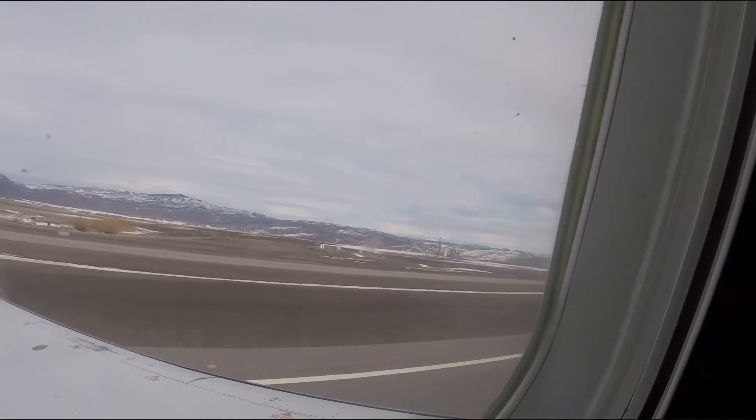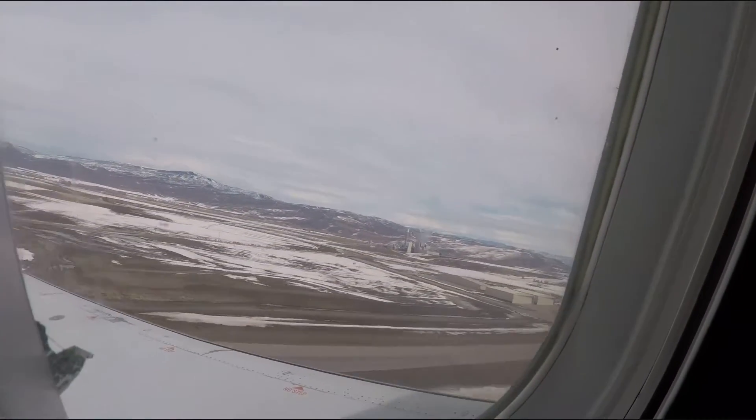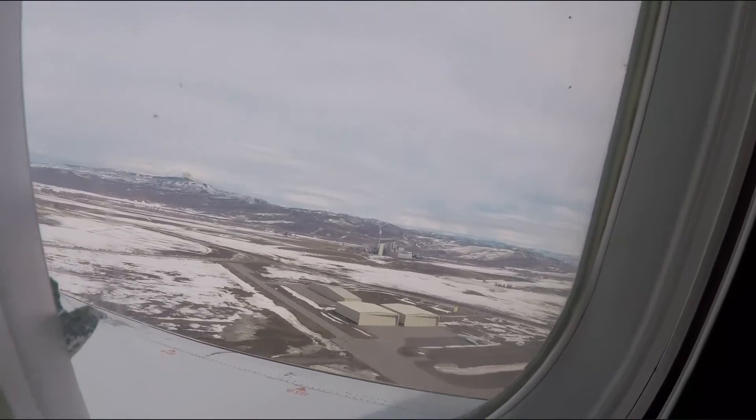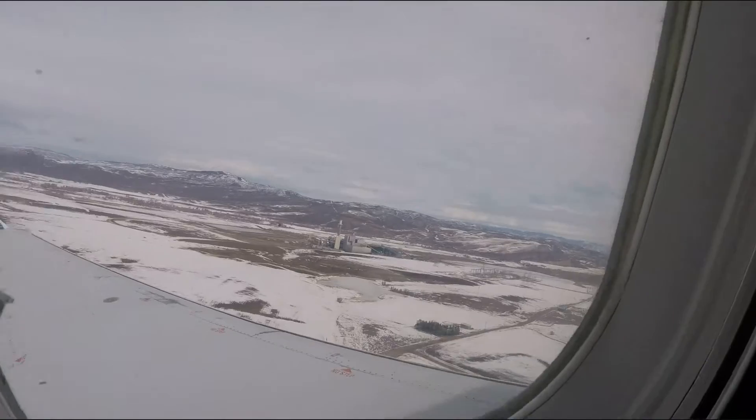And we're off the ground! Taking off on runway 10, so we're heading to the east — in the direction we're traveling.